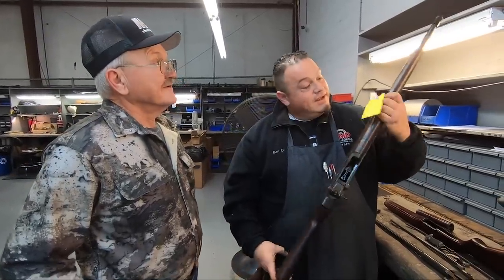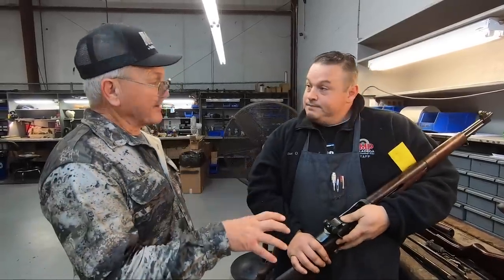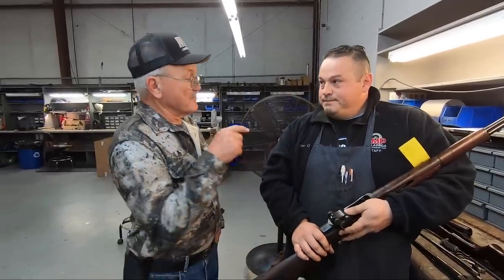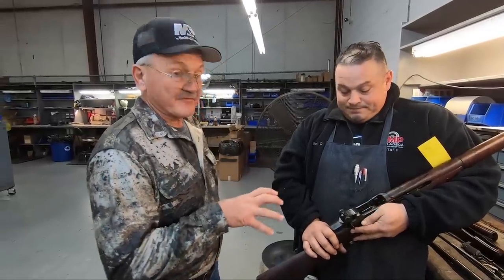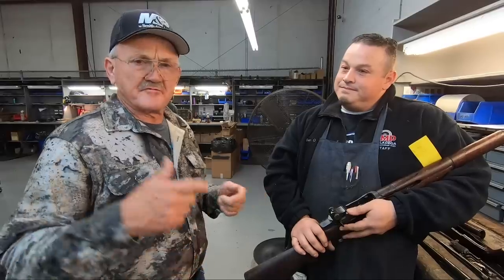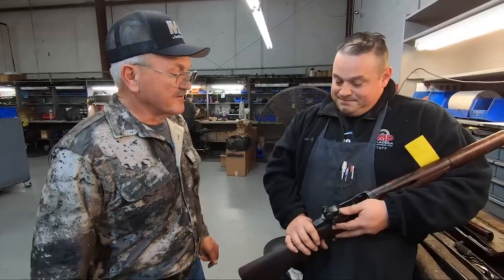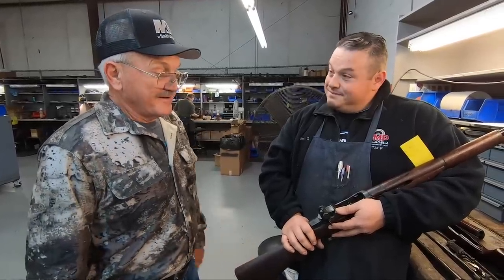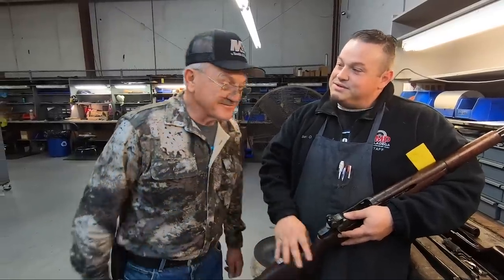It looks like the only wear and tear on this rifle is from where it was in the box. They've got about 80,000 rifles and most of them are rack grade or service grade. Ben pulls this thing out of the box and it's one of a kind — it's going to go on auction. The rare guns like this go on auction to help support the program and the range facility they maintain. Everything they do here contributes to marksmanship training, which is what we're all into.